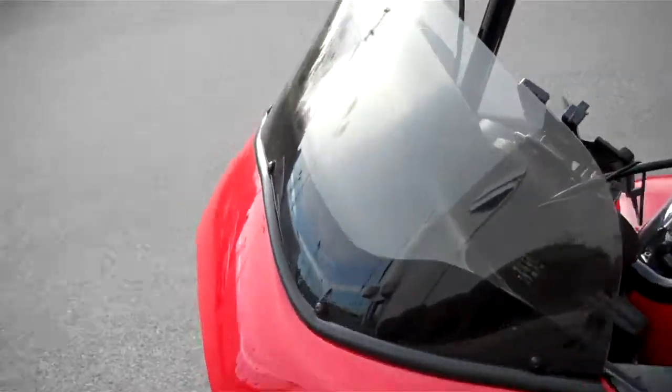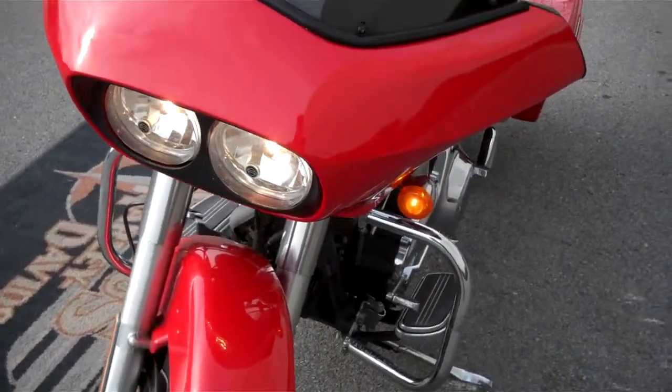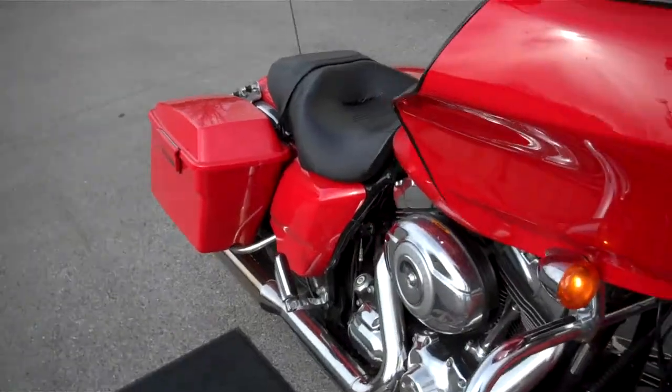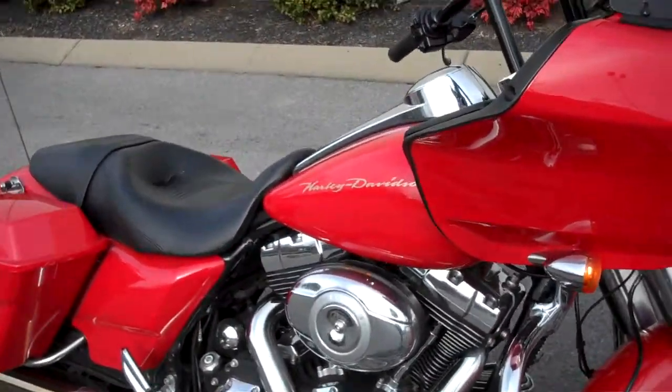I think this is a wind vest windshield. Pretty clean motorcycle. 2010 was the year they had the two-into-one pipe. Super clean.